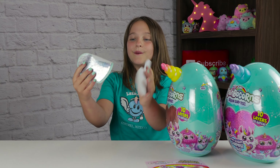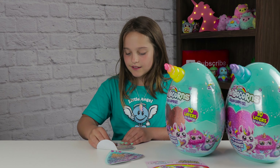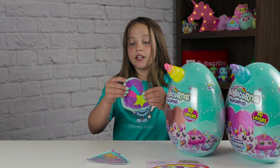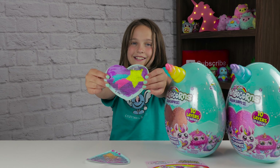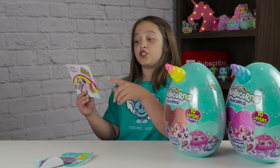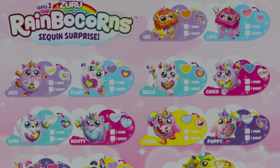Oh, it looks like I got ice cream. Now let's see which other one I got. And under the sequins there's this little fabric so it's not so hard. Those are so cute. So what these say is you can get Jazz the Unicorn, Flash the Unicorn, Bella the Unicorn, Chico the Unicorn, Luna the Unicorn.